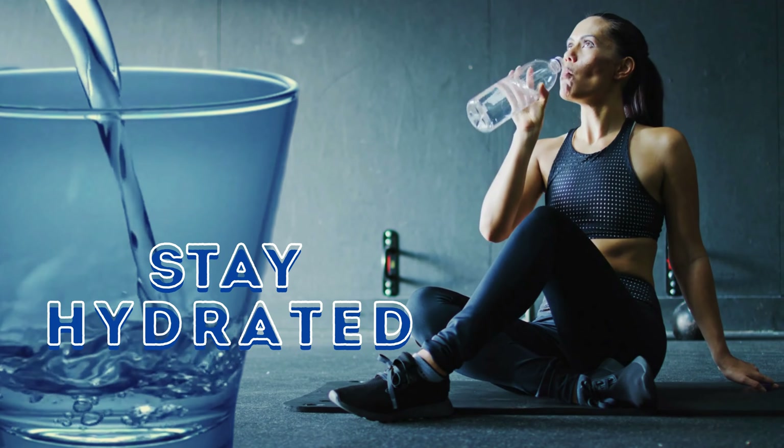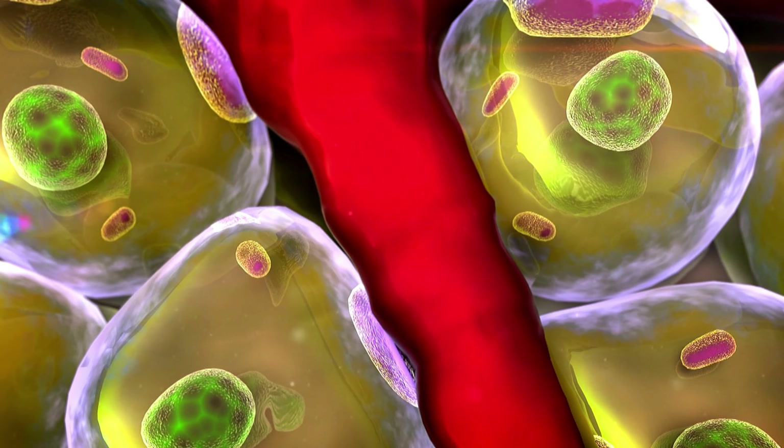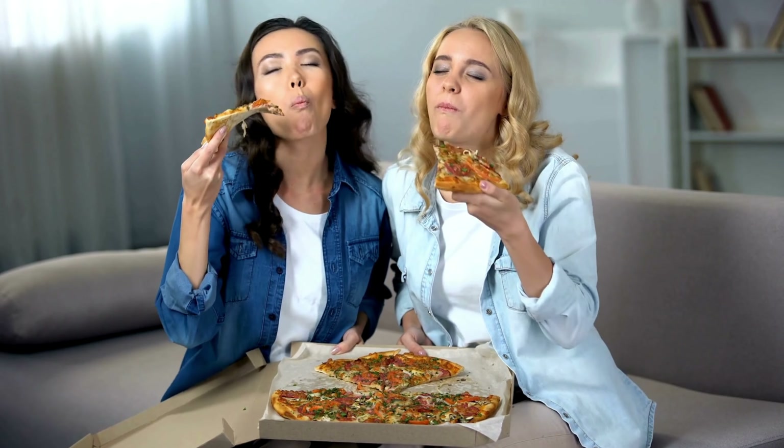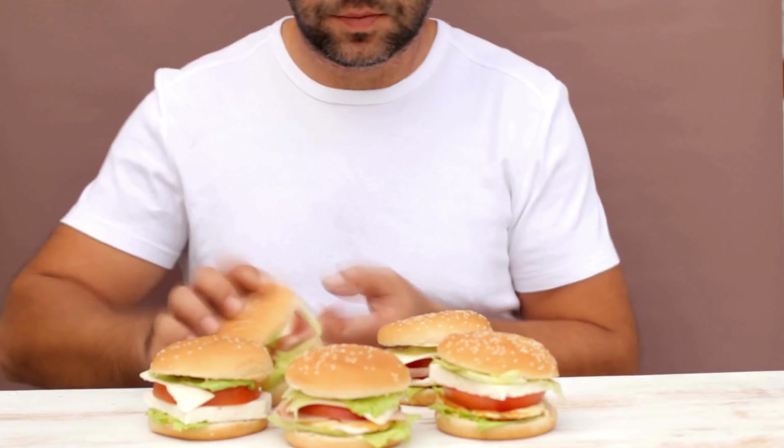6. Stay hydrated. Drink plenty of water throughout the day to stay hydrated and support your body's metabolic processes. Sometimes thirst can be mistaken for hunger, so staying hydrated may also help control cravings and overeating.